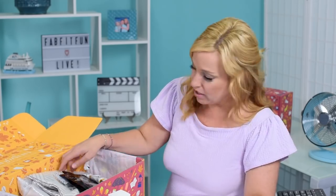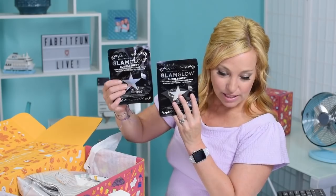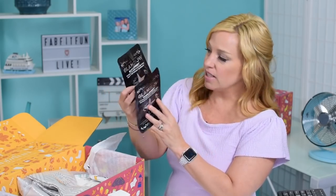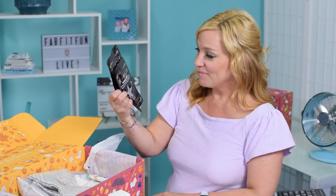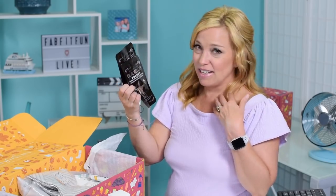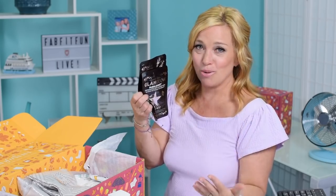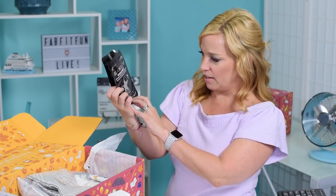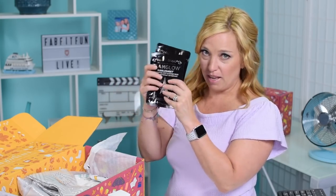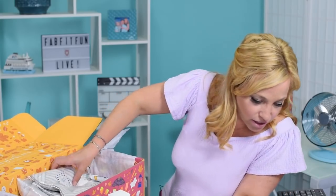Next up we have the GlamGlow Bubble Sheet Oxidating Deep Cleansing Mask two-pack — an $18 value, so about $9 each. I've used bubble masks before and they kind of bubble on your face almost like a carbonation — it feels really trippy and weird but it's nice. These seem pretty high quality, though I wouldn't normally pay that much for face masks.